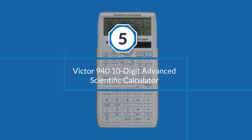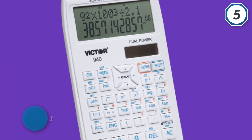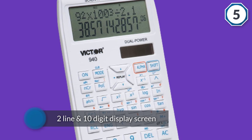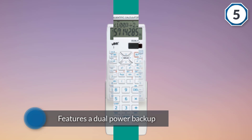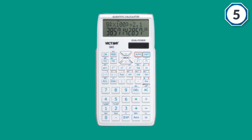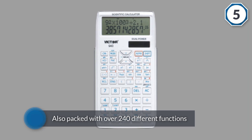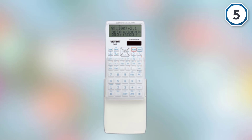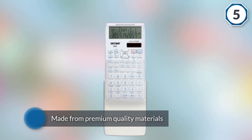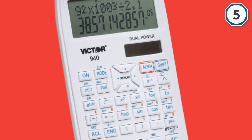Number five: Victor 940 ten-digit advanced scientific calculator. The Victor 940 features dual power backup including solar power and batteries. It is packed with over 240 different functions that include fractions, reciprocals, cubic and quadratic equations, conversions, factorials, and basic scientific functions, making it ideal for college and high school students. Made from premium quality materials, it features a classic white design and comes with a hard slide-on case for optimum protection and long lasting durability. It is also fairly easy to use on account of its ingenious design.